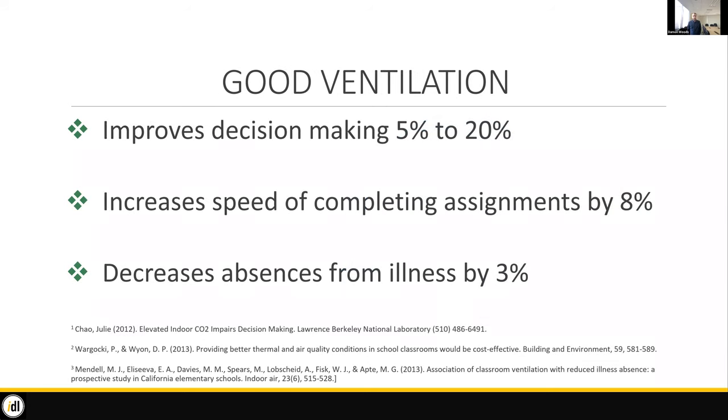There are a lot of benefits to ventilation. It really improves decision making for school kids as well as adults, increases the speed at which we can complete tasks, and decreases absences by illness by a measurable percentage — 3% might seem small, but for a large company over a year those sick days really add up. I recently finished a fascinating book called 'Breath' by James Nestor, talking about the impact of our breathing and oxygen content levels on our decision making, heart rates, and more. Our buildings really should be designed for good ventilation.